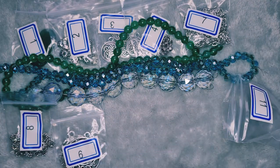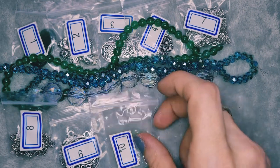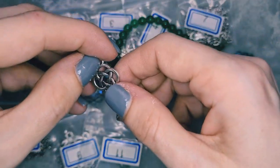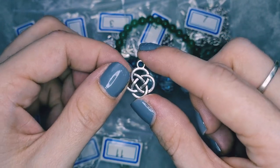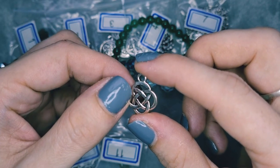Number twelve is eight pieces of 18.5 by 15.5 millimeter Dara knot drop links. They're cute — I really like them and I really like all of this. I'm a big Celtic fan — Celtic legend and lore and just general Celtic history — so this box is really speaking to me.